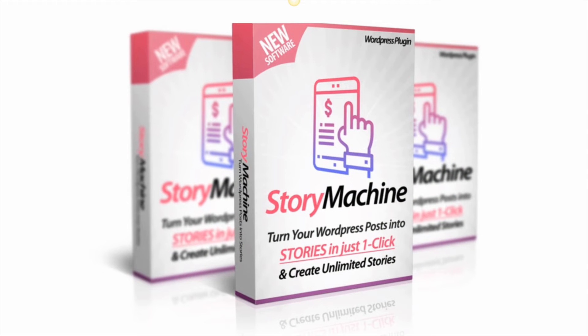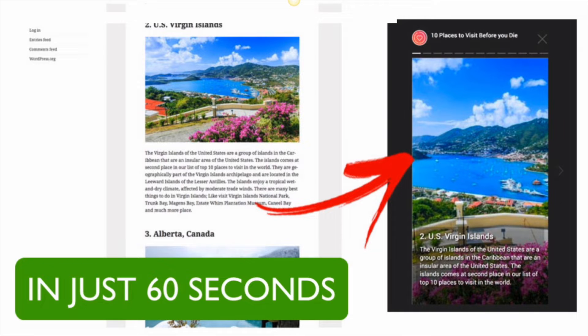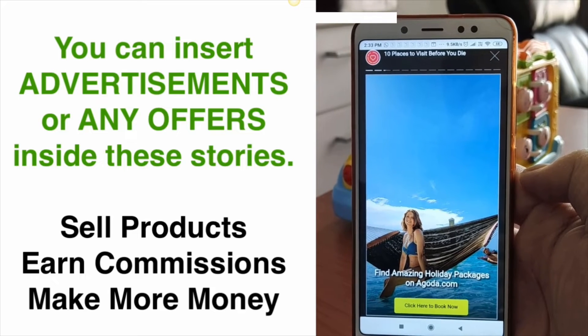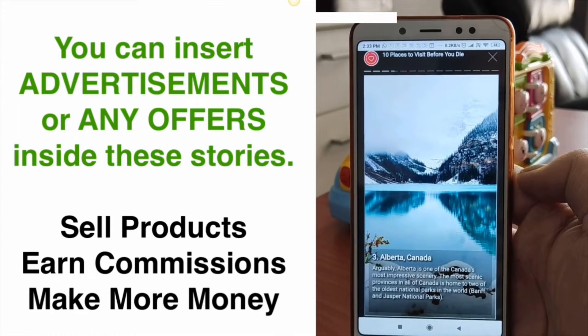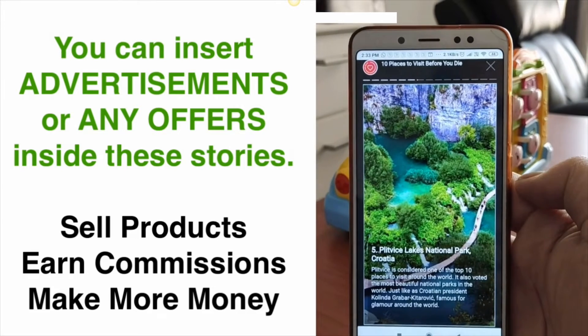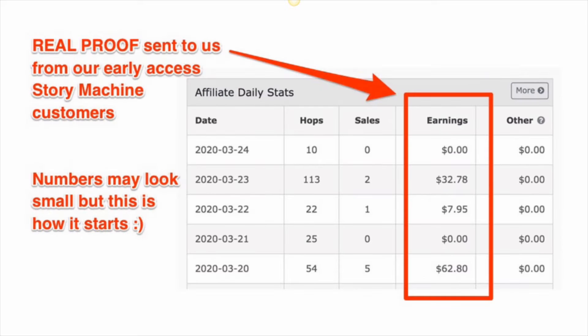Introducing WP Story Machine — a brand new one-click WordPress plugin that turns any existing blog post or page on your site into a story in less than 60 seconds. Not just that, you can insert ads or offers inside your stories so you can make more money from them effortlessly. Early customers who have created stories and added them to their sites are already making more sales and earning more commissions.